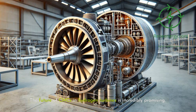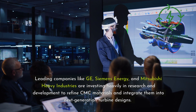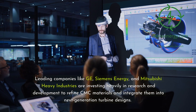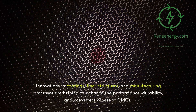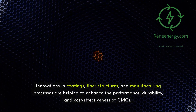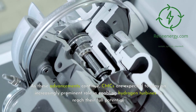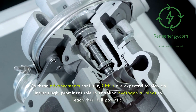The future of CMCs in hydrogen turbines is incredibly promising. Leading companies like GE, Siemens Energy, and Mitsubishi Heavy Industries are investing heavily in research and development to refine CMC materials and integrate them into next-generation turbine designs. Innovations in coatings, fiber structures, and manufacturing processes are helping to enhance the performance, durability, and cost-effectiveness of CMCs. As these advancements continue, CMCs are expected to play an increasingly prominent role in enabling hydrogen turbines to reach their full potential.